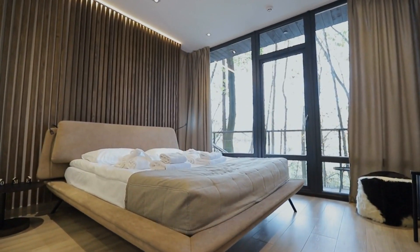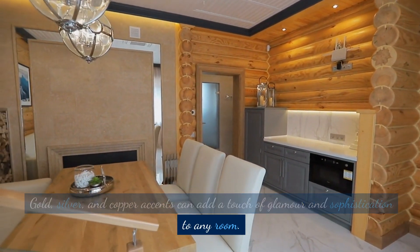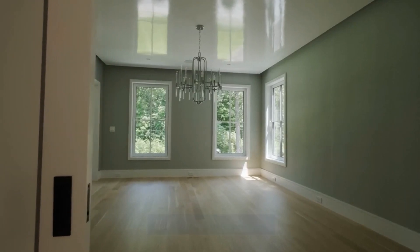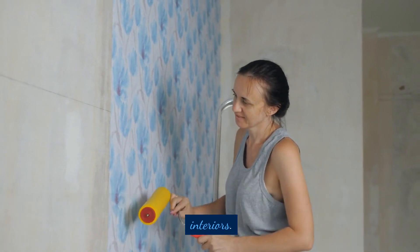Incorporate metallics. Gold, silver, and copper accents can add a touch of glamour and sophistication to any room. Use statement wallpaper — bold and colorful wallpaper can make a big impact and add personality to your interiors.